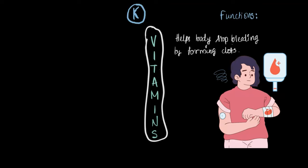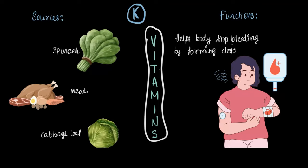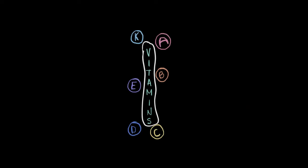Vitamin K helps the body stop bleeding by forming clots. We also need to eat food rich in vitamin K to help our bodies stop bleeding. Good sources of vitamin K include spinach, meat, and cabbage leaves — all packed with it. Vitamin K is super important because it helps your body stop bleeding whether it's a cut on your hand or something internal, so make sure to include those foods in your diet.